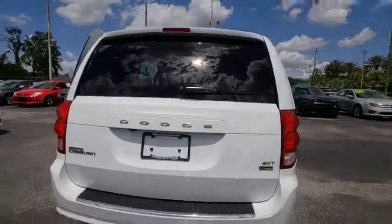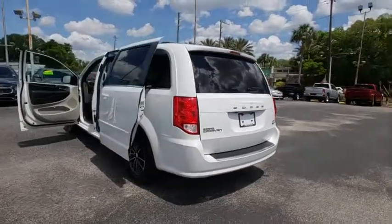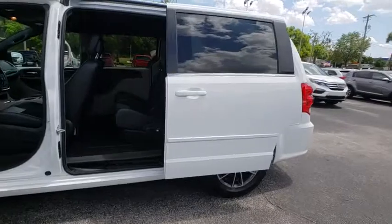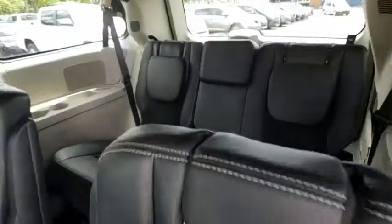This vehicle has less than 50,000 miles. Here are some of this vehicle's great options: traction control, dual airbags, alloy wheels, power steering, hard disk drive media storage, four-wheel disc brakes, CD player, electronic stability control, trip computer.